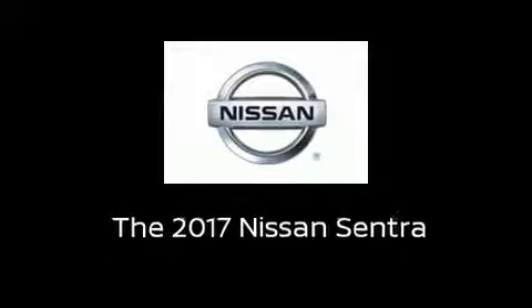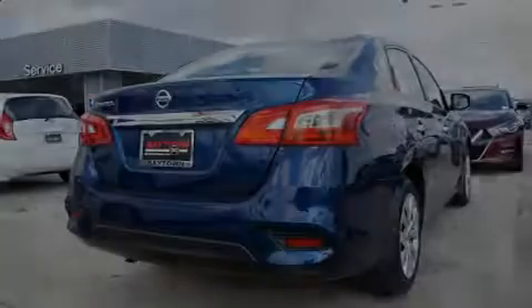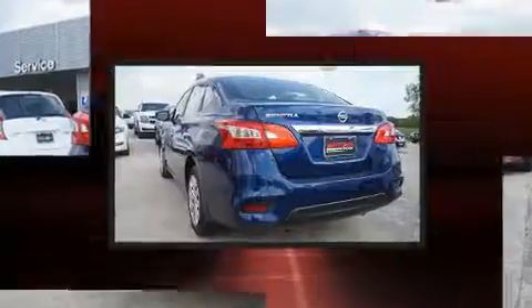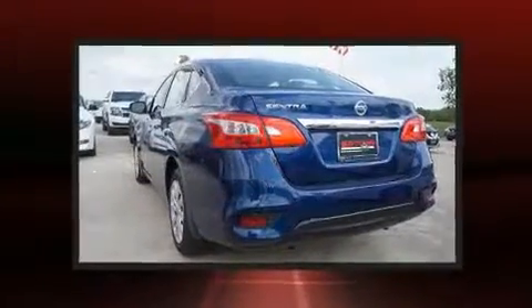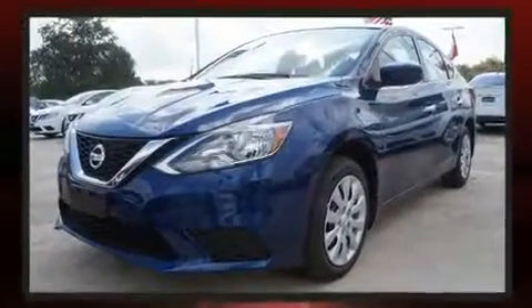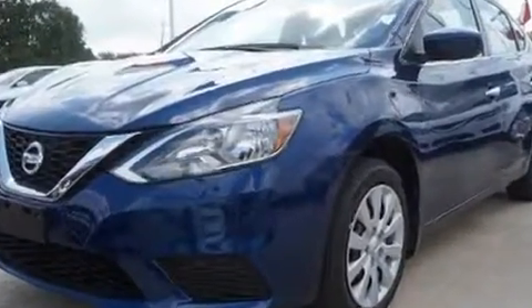Outstanding design defines the 2017 Nissan Sentra. This four-door, five-passenger sedan is ready to drive off the showroom floor. It features a continuously variable transmission, front-wheel drive, and a 1.8-liter four-cylinder engine.